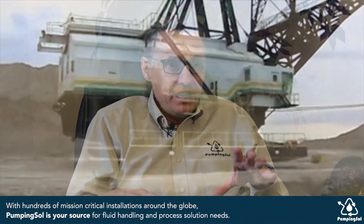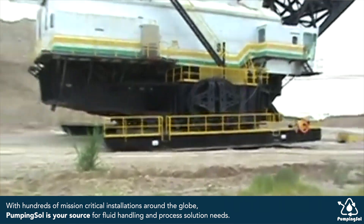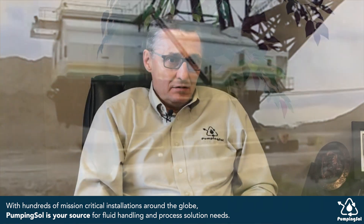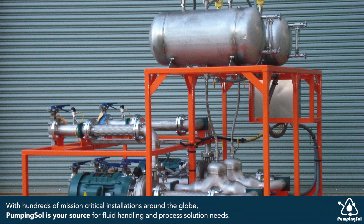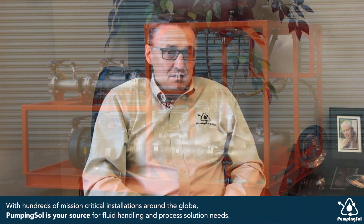While this very large behemoth is moving, as it shakes and moves around on the ground, our system is maintaining an ideal process temperature regardless of the outside temperatures, which can be minus 50 Celsius to plus 55 Celsius.